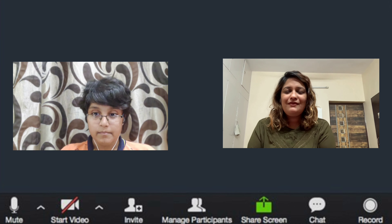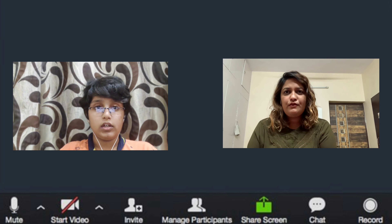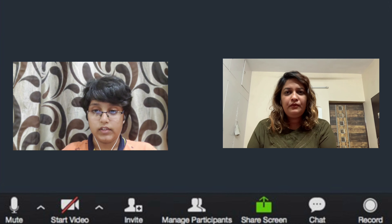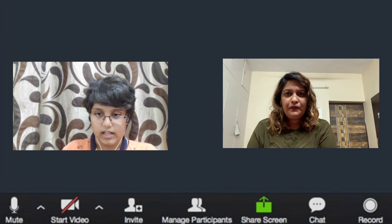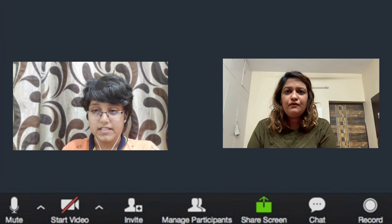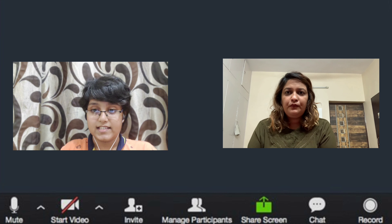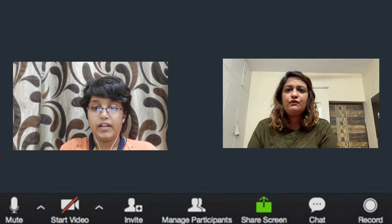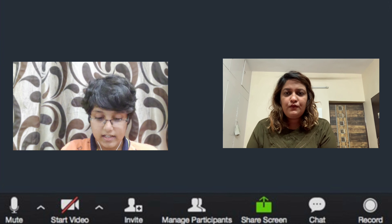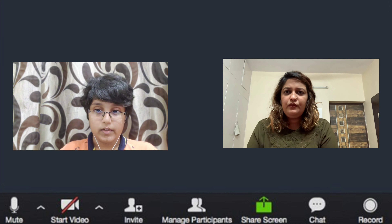So basically I will brief you about the buyer's talk. We have this new series called buyer's talk where we will be asking customers about their ownership review of the Creta or any other car. We will be asking very basic questions like how much mileage does the car give, is it practical, do you feel it is safe and sturdy, and how is the performance and comfort. So first of all, please specify clearly which variant — you have the SX variant but which engine type and which transmission option?